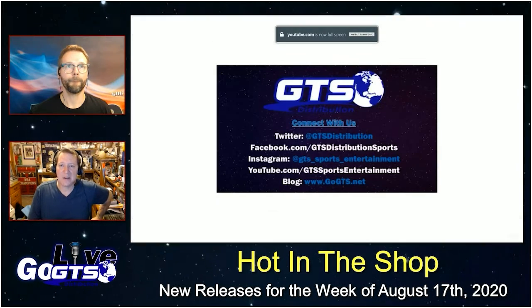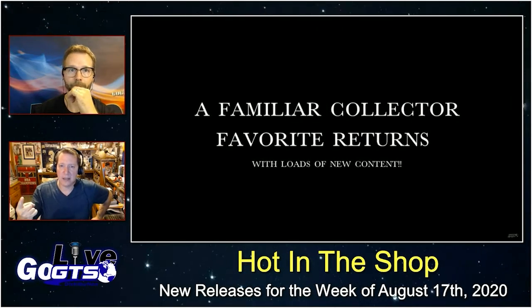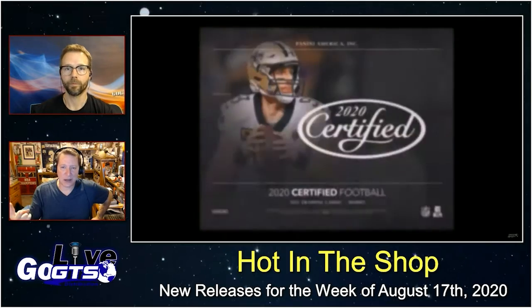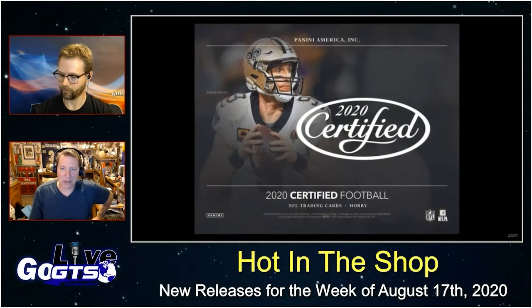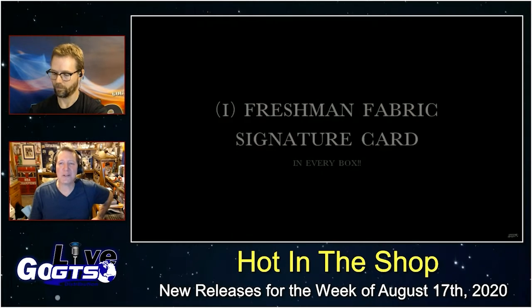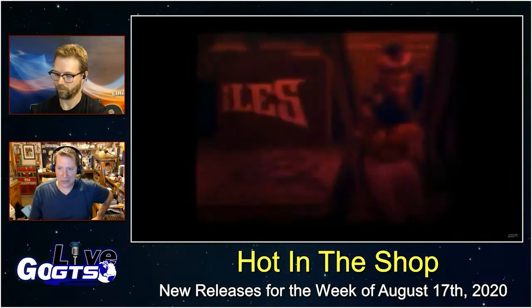It's going to deliver you, number one, a Freshman Fabbrook signature card. Number two, an additional autograph card. Three and four hits are two memorabilia cards, plus two rookies or rookie parallels, and three numbered parallels in every box.